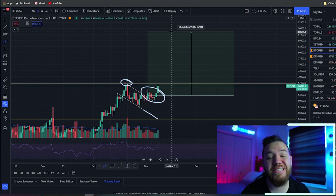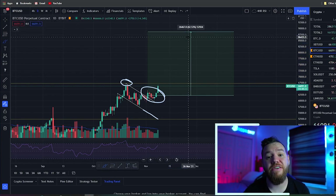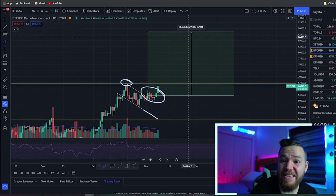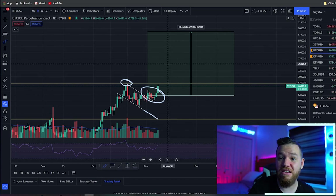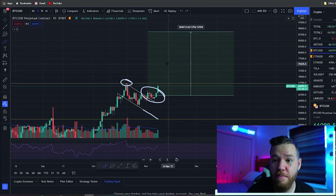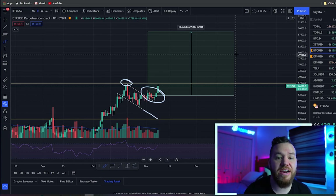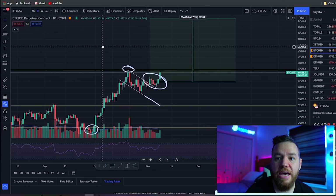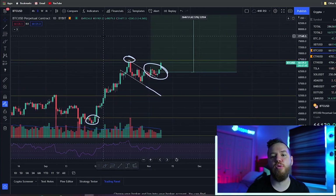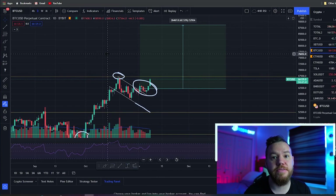That measurement gives us the potential target for the next impulse move to the upside. The target this is giving us right now is $88,000 for this next move up. This is very in line with what a lot of analysts are saying — Plan B is predicting $98,000 by the end of November, and a few others have predicted anywhere between $80,000 and $90,000. This puts us right in the middle of those predictions, using the simple bull flag breakout method.